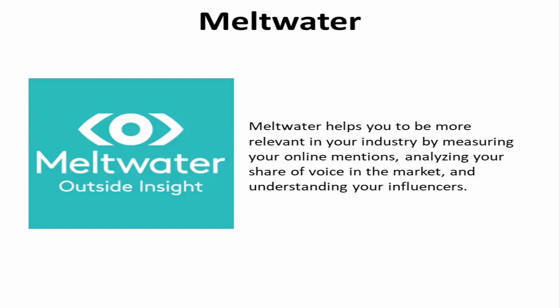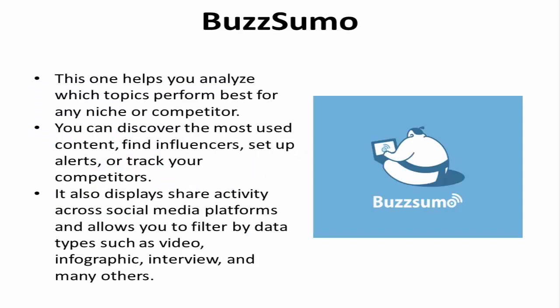Buzzsumo. Buzzsumo helps you analyze which topics perform best for any niche or competitor. You can discover the most used content, find influencers, set up alerts, or track your competitors. It also displays share activity across social media platforms and allows you to filter by data types such as video, infographic, interview, and many others.